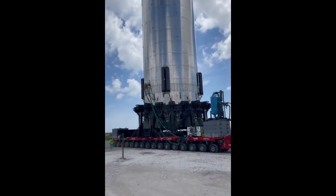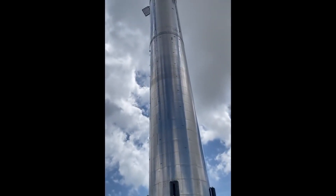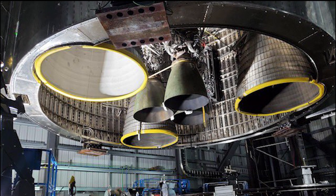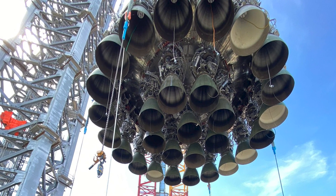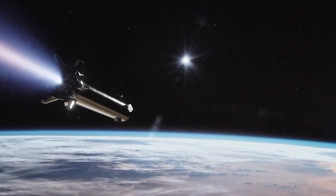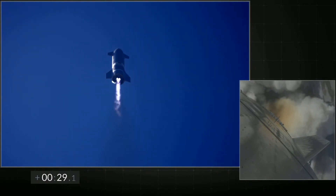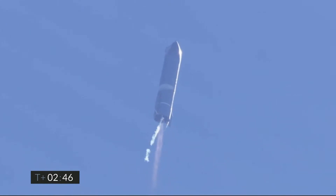Recently, a Super Heavy was moved, known as Booster 4. This is being prepped for an orbital test flight, which will also feature the SN20 Starship prototype. Musk recently tweeted a photo of SN20's six Raptor engines, which technicians had just installed. Booster 4 will splash down in the Gulf of Mexico just a few minutes after liftoff, whereas SN20 will power itself to orbit, make one lap around Earth, and then come down in the Pacific Ocean, near the Hawaiian island of Kauai.